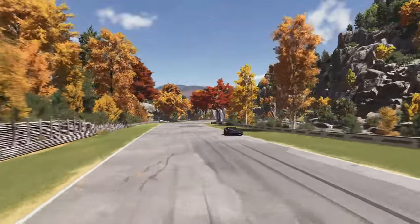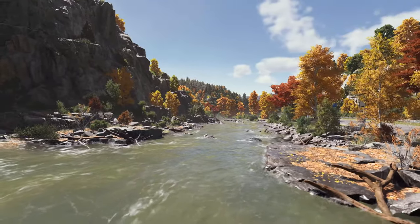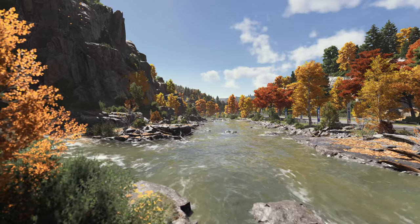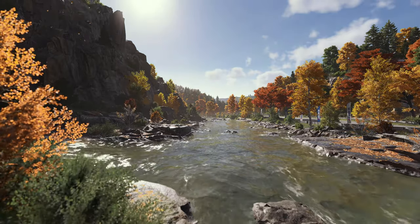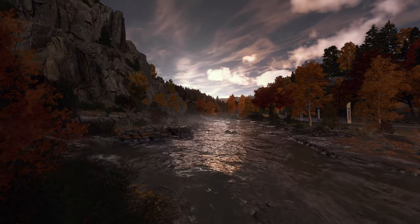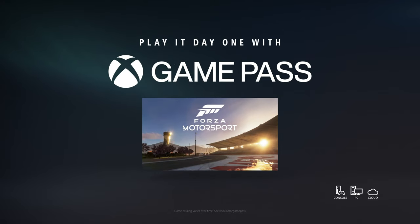We believe that the accuracy of our overhauled physics, the beauty of our cars and tracks, our new dynamic time of day, advanced car damage, and real-time ray tracing on track lead to a generational leap in immersion. This is the all-new Forza Motorsport. Play it day one with Game Pass.